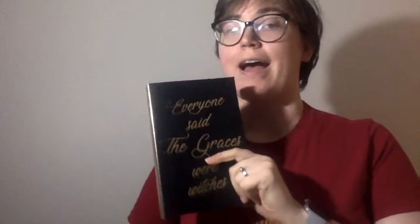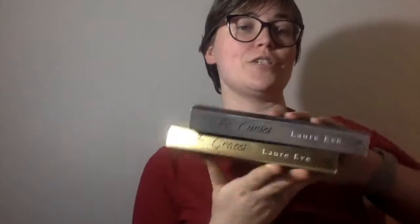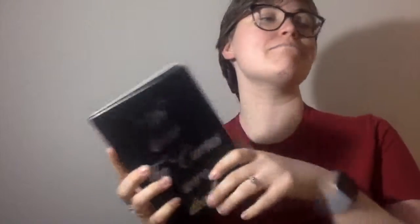Because The Graces has a new cover, I had to get it. It's The Graces by Laura Eve — so pretty. And I also got The Curses, which is also so pretty. They just look so good together. I had to get the new one to match.